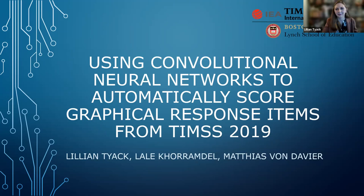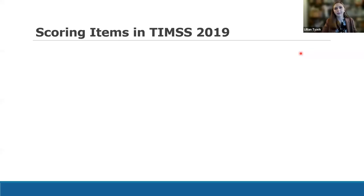Thank you so much, Matias — that was a really nice introduction. Thank you to everyone for coming to the first brown bag lecture of the semester. My talk today is going to be on our work using convolutional neural networks to automatically score graphical response items from TIMSS 2019. This is work we've been doing for the past two years. It sounds a little complicated, so I'm going to try to walk you through it. I have some more intricate parts for the stats nerds out there, but I hope everyone comes away understanding the basic concepts.